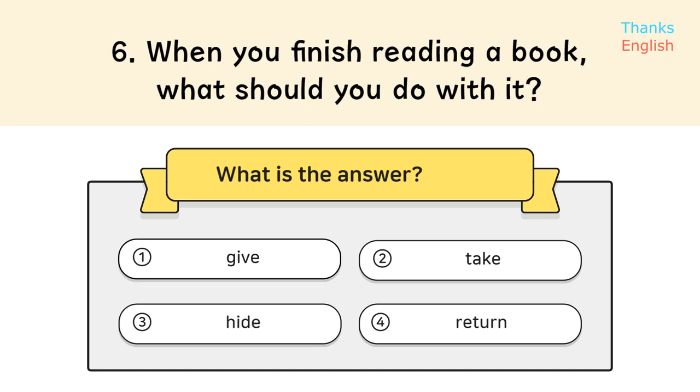Question 6. When you finish reading a book, what should you do with it? Answer: 4. Return.